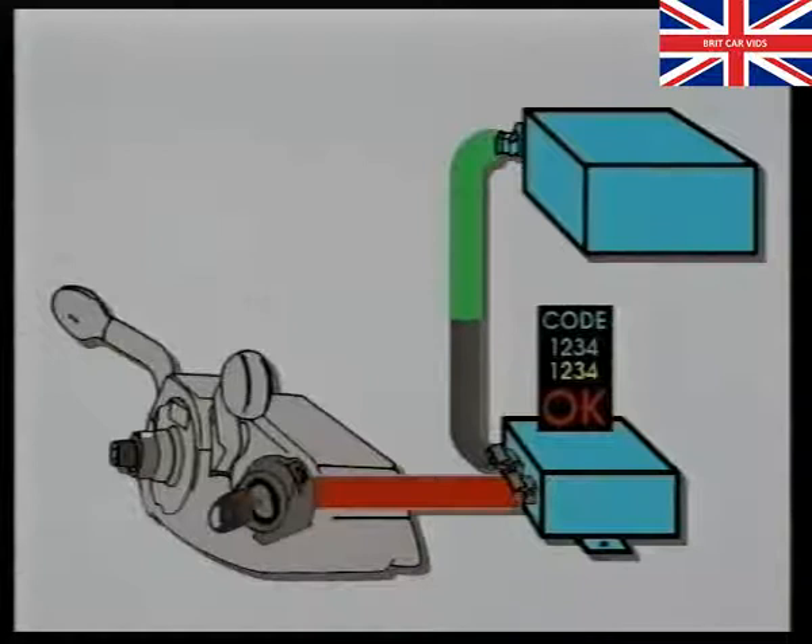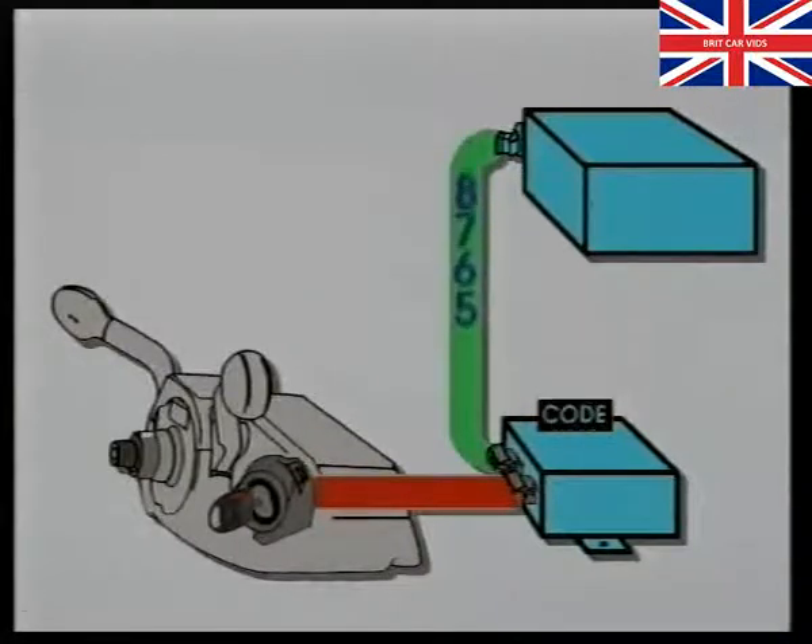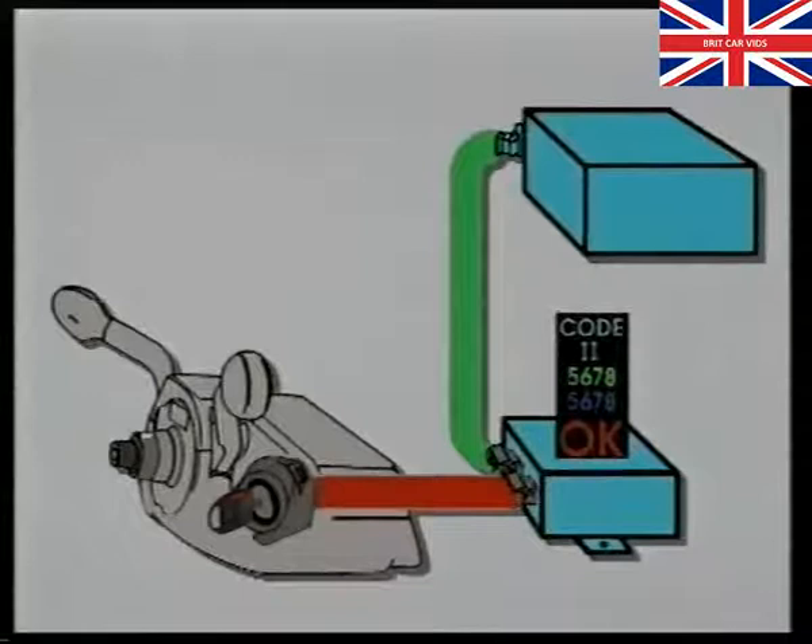The immobiliser then compares a second random code coming from the engine management control unit with that already stored in its memory. If the codes match, the engine continues to run. If they don't, then the engine stops after about two seconds.